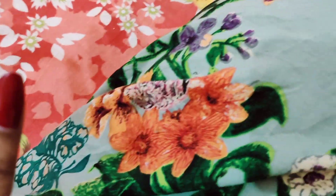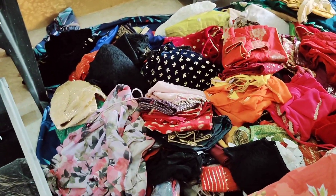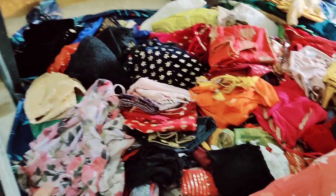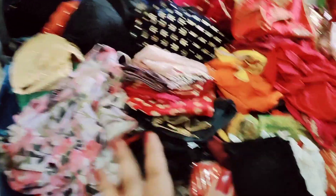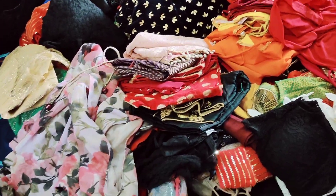I will show you how many blouses I have and share some of my blouse designs, so stay tuned. Are you ready to see how many blouses there are? Let me show you — you can see how many blouses and crop tops are here.